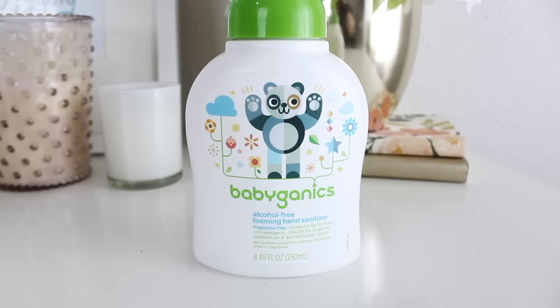The next thing is the Babyganics Alcohol-Free Foaming Hand Sanitizer. This is an essential — I keep this on our changing table and use it every time I change their diaper, which is all day long. I also keep one in the living room just to have on hand. It's a really nice, easy product — I love that it has a pump. Very convenient.